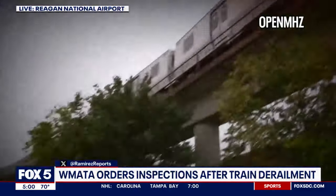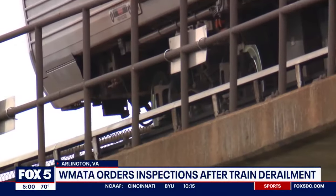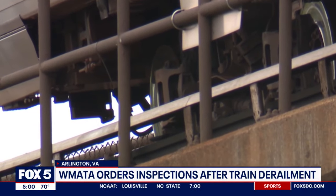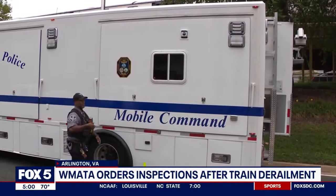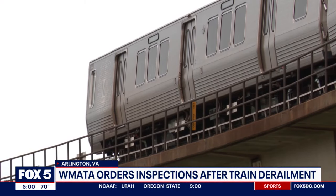On the dispatch recording, you can hear: 'The lead car is derailed, and there is some damage to the inside of the running rails as well.' The video WMATA released shows an object on the left rail, and you can see the train car wavering back and forth after hitting that object.